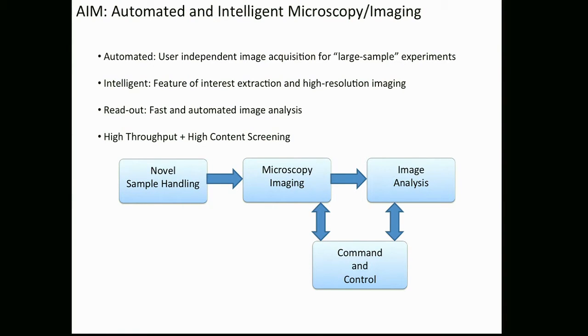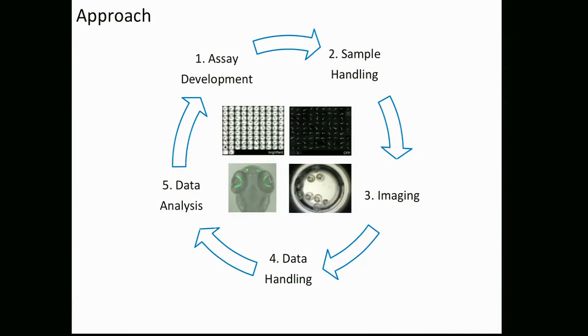This is achieved through two important things: automation and intelligence. Intelligence means we do automated feature detection. All you need to do is tell our systems what you're interested in looking at — vision, or the brain, or something like this — and we have atlases which automatically detect these features of interest without you having to move your microscope around. The combination of automation and intelligence gives you high throughput and high content screening platforms with minimal human intervention and a lot of interesting data.